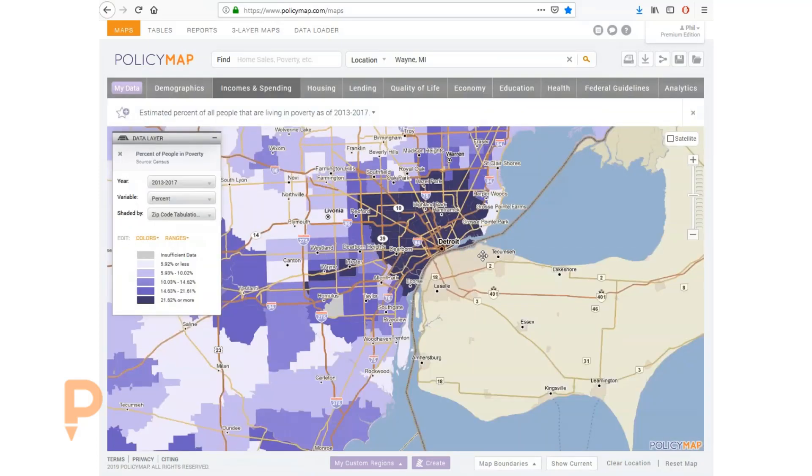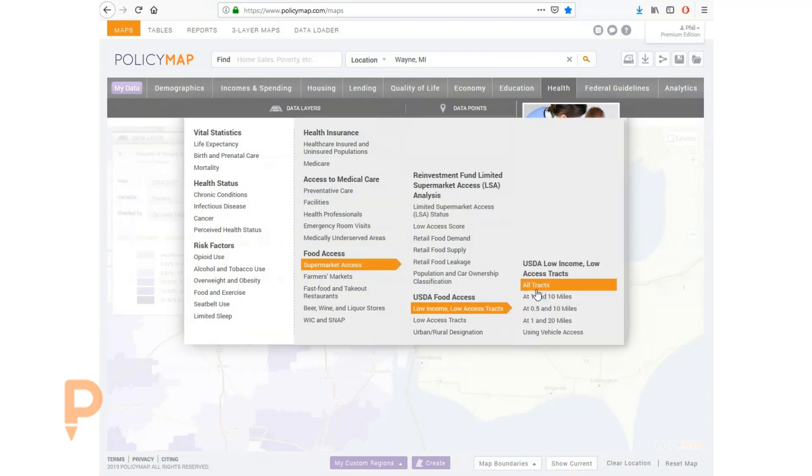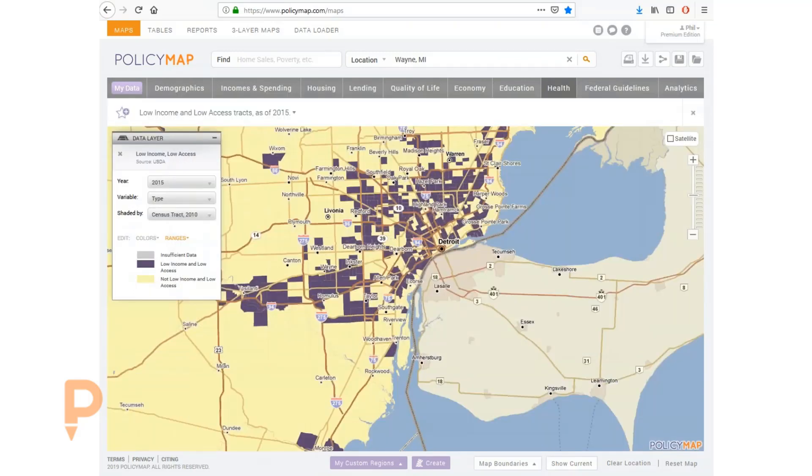Looking at poverty rates in Wayne County, we can see that poverty is concentrated in the city of Detroit and is widespread through the city. This data comes through the Census's American Community Survey and allows us to look at as close as the census tract level. The U.S. Department of Agriculture has identified tracts where low income and low access prevent residents from shopping at supermarkets with fresh food, giving us a guide of which neighborhoods to focus on.